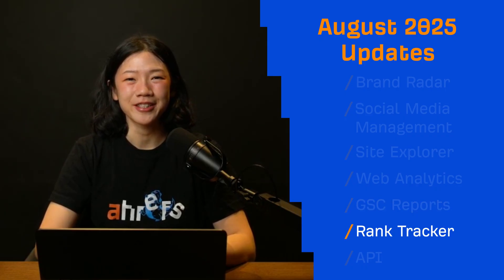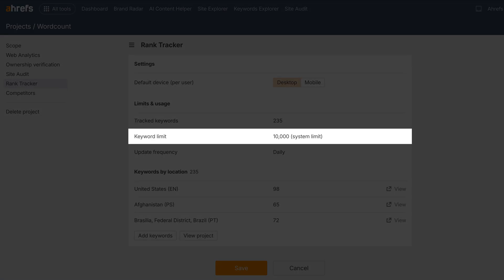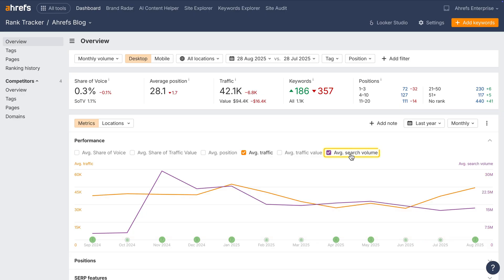Moving on to Rank Tracker. You can now set a limit on the number of tracked keywords for each project in the settings. This helps enterprise teams control scale, but it's just as handy if you want to keep projects tidy. We've also added a search volume chart to the performance report in Overview — it shows the total search volume of all tracked keywords, giving you a quick view of overall demand. For the most accurate data, we recommend monthly volume mode.